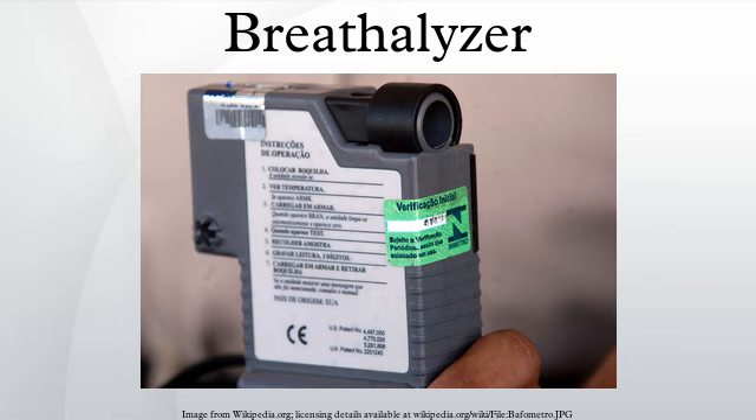Arterial blood distributes oxygen throughout the body. Breath alcohol concentrations are generally lower than blood alcohol concentrations, because a true representation of blood alcohol concentration is only possible if the lungs were able to completely deflate. Vitreous fluid provides the most accurate account of blood alcohol concentration.